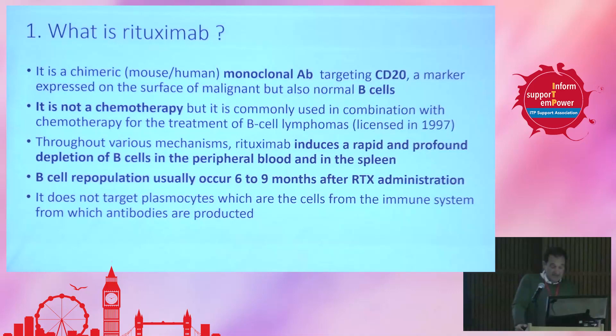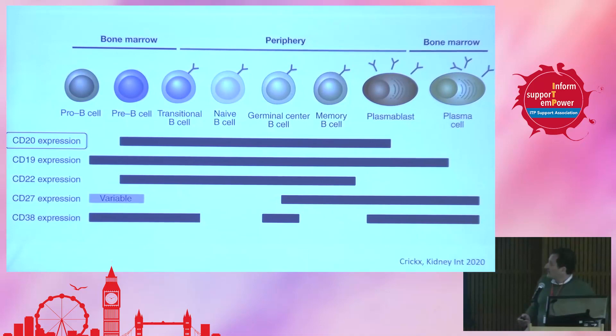This drug does not target plasmocytes. Plasmocytes come from B cells and are the cells that eventually produce antibodies. So here we target the B cell, but we don't target plasmocytes specifically. Blood cells are generated in the bone marrow, and from a stem cell, upon different growing factors, some cells enter into the platelet lineage, the red cell lineage, or white cell lineage. This is the differentiation of B cells specifically, and you can see that the marker targeted by rituximab is expressed early in the differentiation process in the marrow — up to memory B cells and plasmablasts — but not on plasma cells, which produce the majority of antibodies.